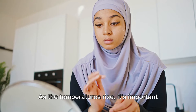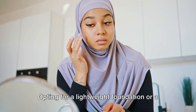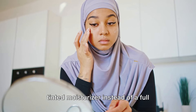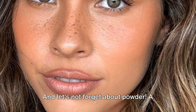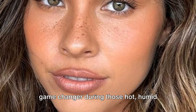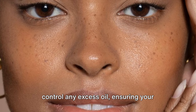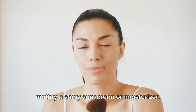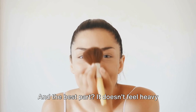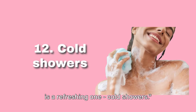Tip 11 is about summer makeup. As the temperatures rise, it's important to keep our makeup light and breezy. Opting for a lightweight foundation or a tinted moisturizer instead of a full coverage foundation can keep your skin looking fresh and natural. A finely milled translucent powder can be a game changer during those hot, humid summer days — it helps set your makeup in place and control any excess oil, ensuring your makeup stays flawless throughout the day. You can also use a touch of powder to mattify a shiny sunscreen or moisturizer. Remember, less is more when it comes to summer makeup.